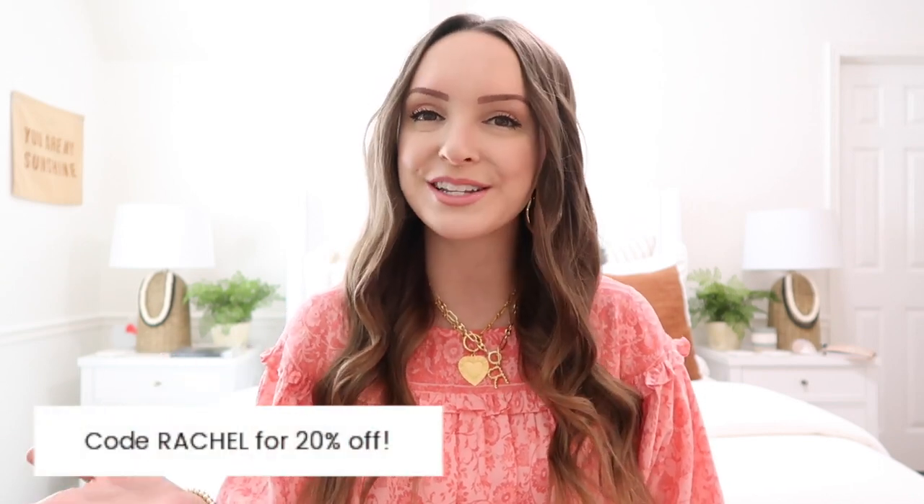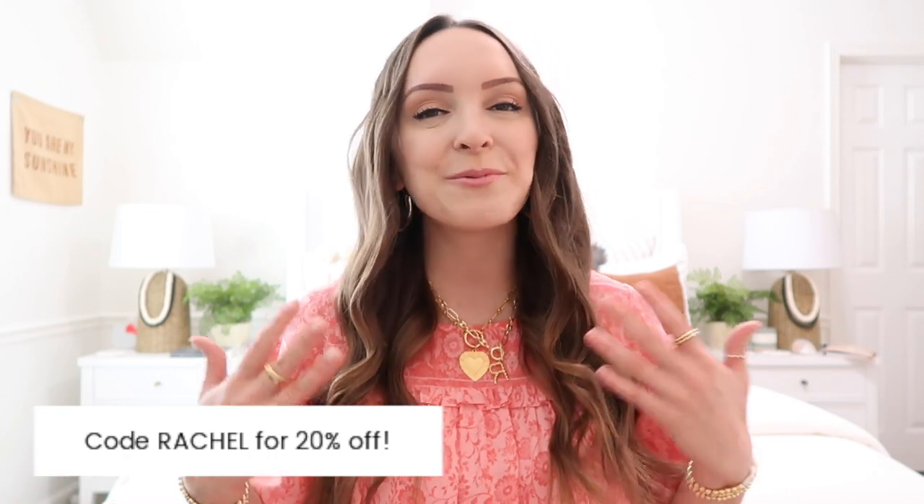Alright, so that's it for this Petal & Pups Spring Try-On Haul. I hope you guys enjoyed this video — be sure to give it a thumbs up if you did. Everything is linked right down below in the description box, as well as my discount code Rachel for 20% off your entire order on Petal & Pups' website, so you can stock up and grab some cute new pieces for spring and summertime and save a little bit too. I hope this try-on gave you guys some fun outfit inspiration. I've also listed the sizing info for everything I was wearing down below with the links to help give you a little size reference. Comment down below and let me know what your favorite outfit was — I love to hear from you all. Thank you so much for watching. I'll talk to you next time. Bye!